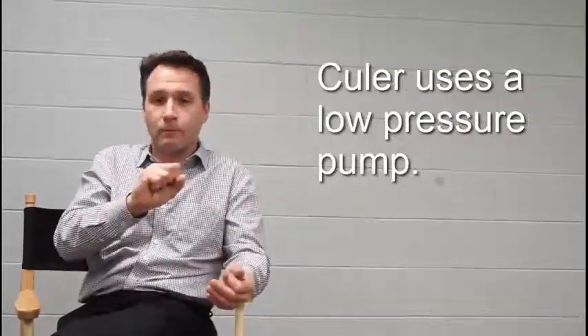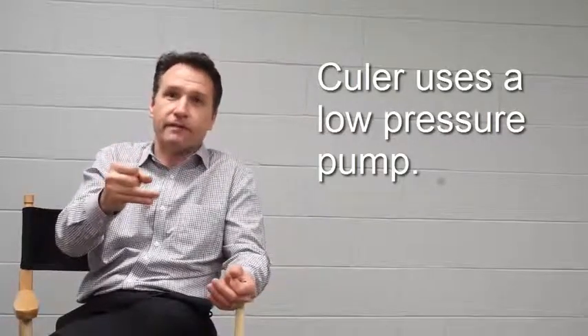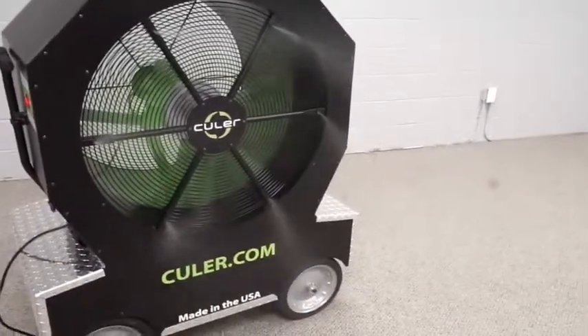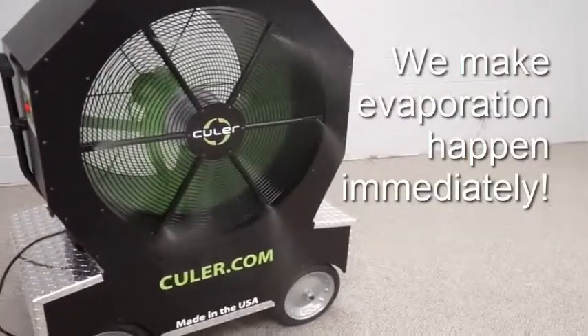It takes a lot of energy. We're just using a low-pressure pump, basically to run a small fan inside. And by introducing that very fine water particle into that concentrated air stream, we're able to make evaporation happen immediately.